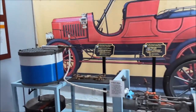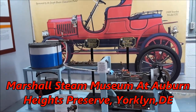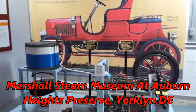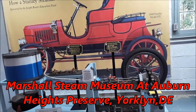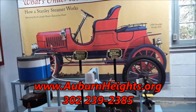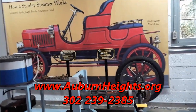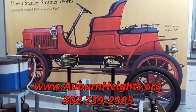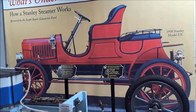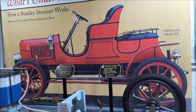This is Pam from NortheastWheelsEvents.com at the Marshall Steam Museum in Yorkland, Delaware. For more cool events like this, make sure you check NortheastWheelsEvents.com, SoutheastWheelsEvents.com, and UKWheelsEvents.com. While you're there, post and share your events. I'll see you at the shows.